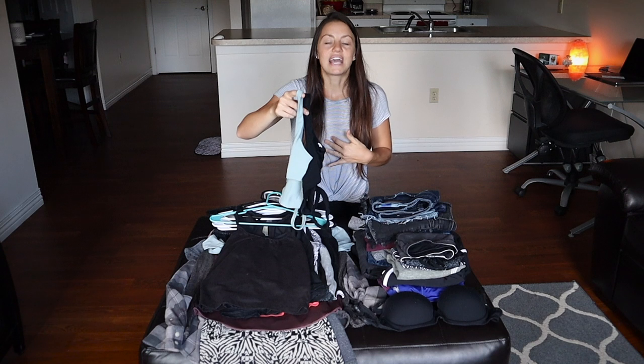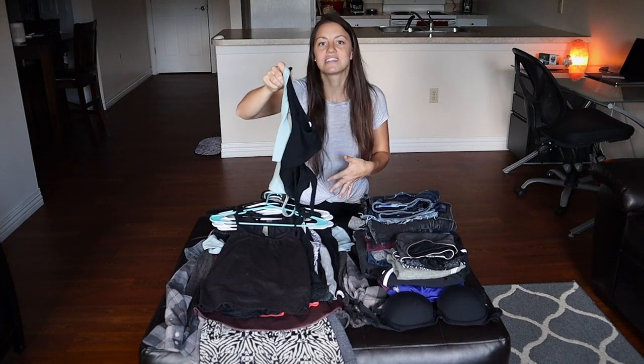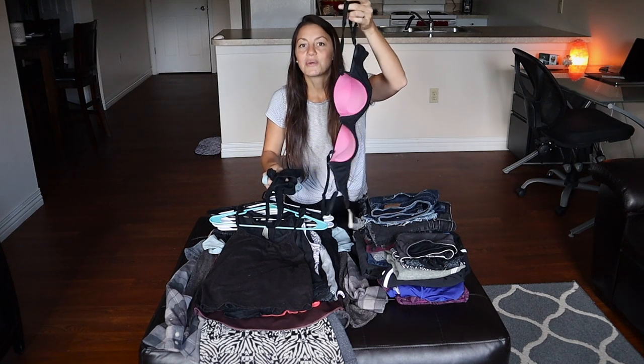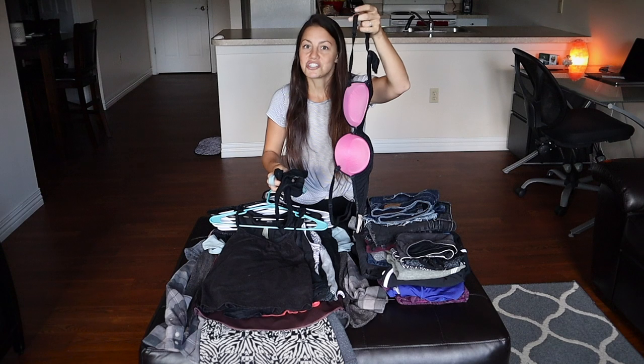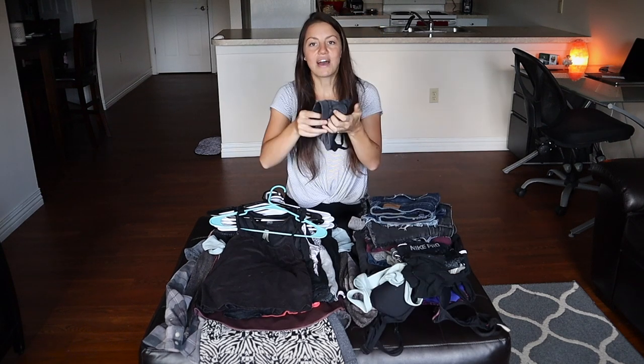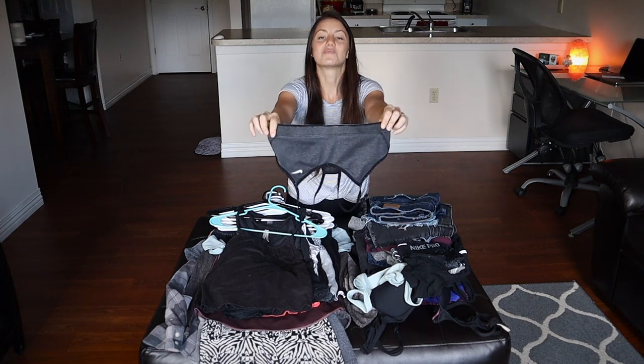I honestly hate bras and I'm so glad I found these because I don't think I'll ever wear a wire bra again unless I absolutely have to. I have one more bra like this on right now — I think they're called bralettes — with a little more support but the same shirt material instead of wire. I do also have one wire bra that I've had forever but rarely wear anymore because it's really uncomfortable.